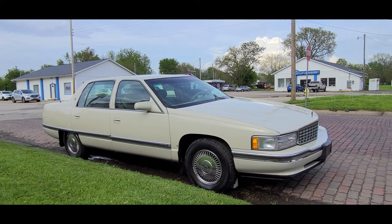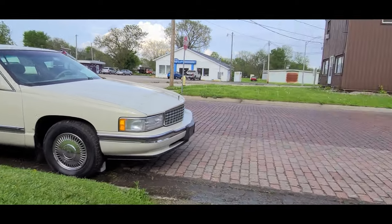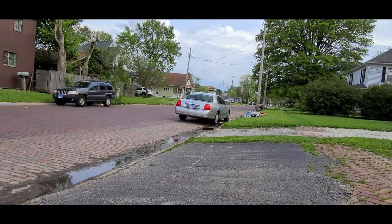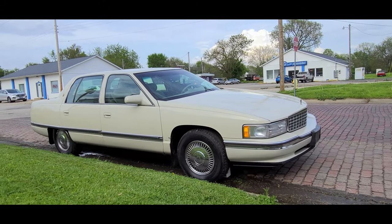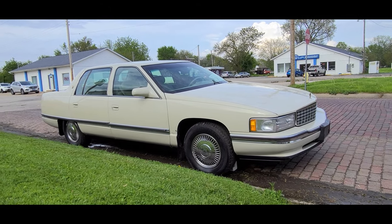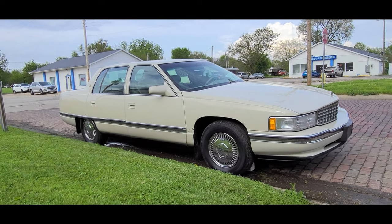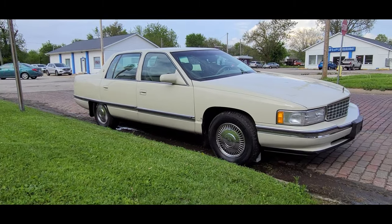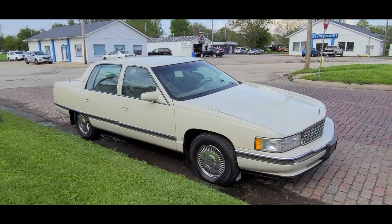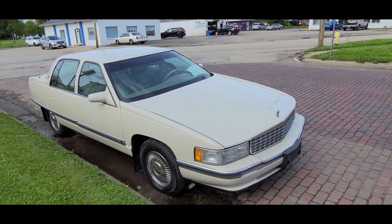Hello everybody, so I'm driving around here in Galesburg, Illinois. I got my car running and I don't really know where I am — just driving on the street — and look what I came across: a Cadillac Sedan DeVille. I could identify it because Mr. the Sock Monkey, with whom I've filmed several times, has one of these, so I kind of know how to tell them apart from the DeVille.